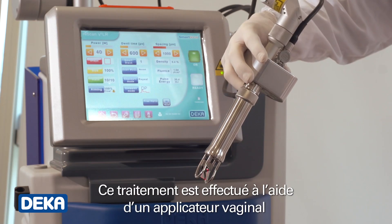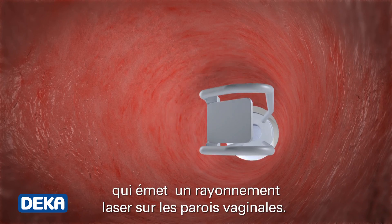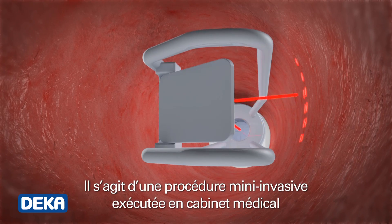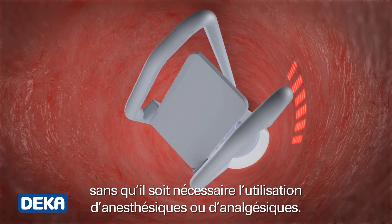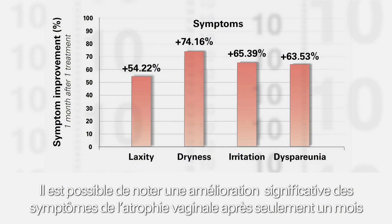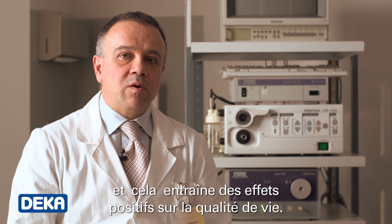This treatment is carried out by means of a vaginal applicator, which spreads the laser energy along the whole vaginal tract. It's an absolutely minimally invasive procedure that is carried out in the doctor's office, without any need of anesthetics or analgesics. Significant improvements of the vaginal atrophy symptoms are seen just after one month, which in turn means a positive effect on the quality of life.